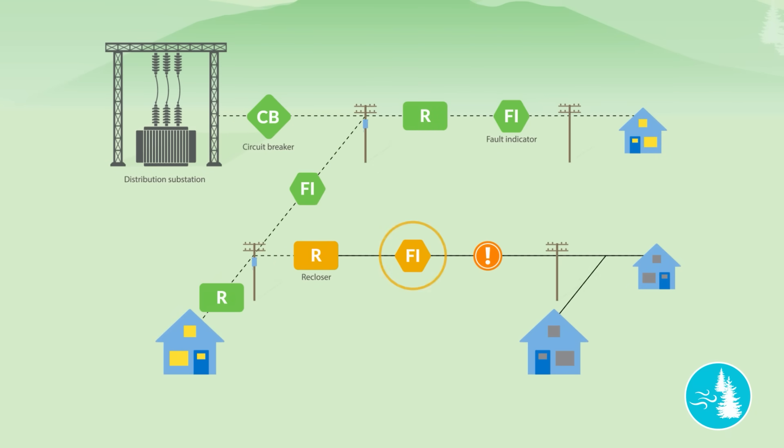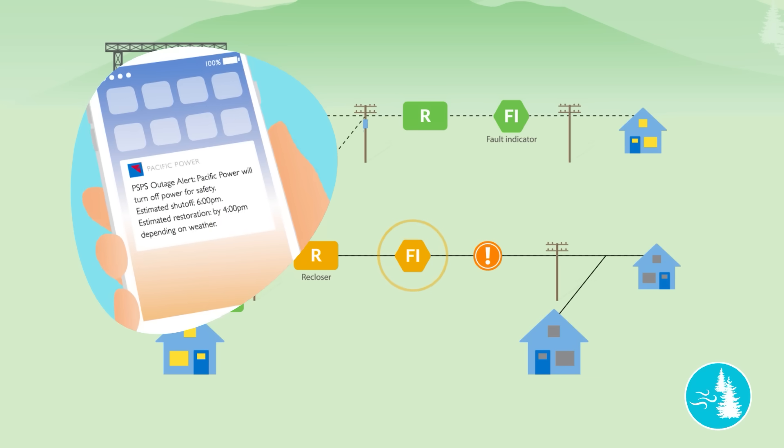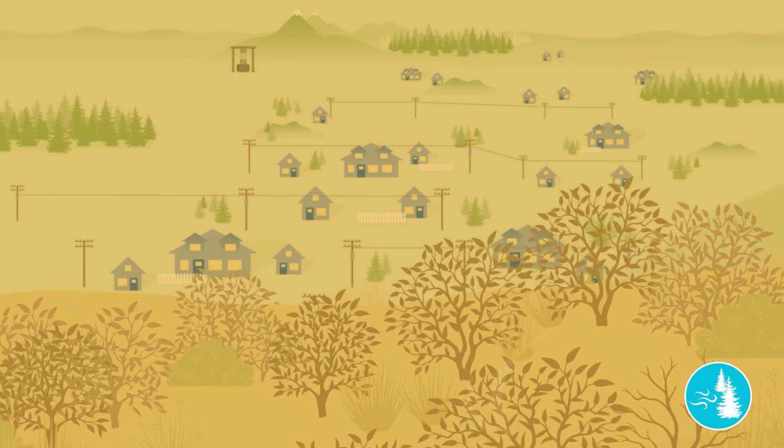If a PSPS is likely to occur, we attempt to notify customers that power may be turned off and to keep affected communities informed throughout a de-energization. Once we've determined that the fire risk has passed, we will safely re-energize lines and restore service.